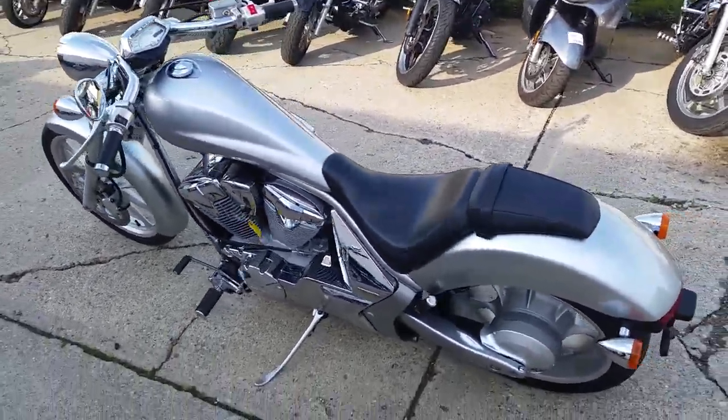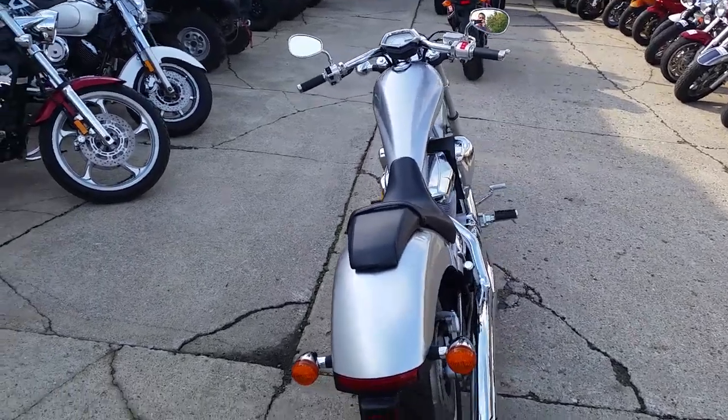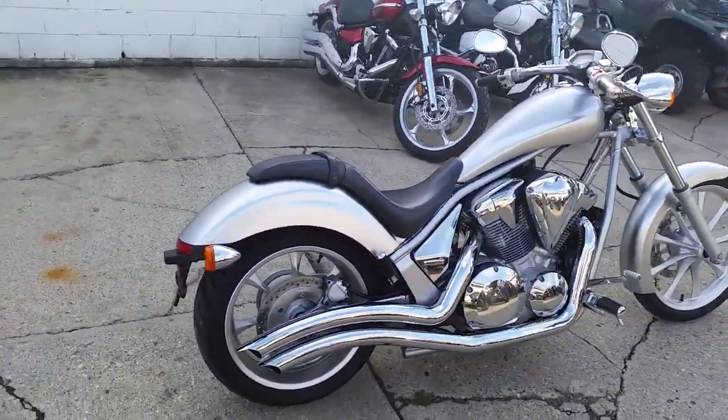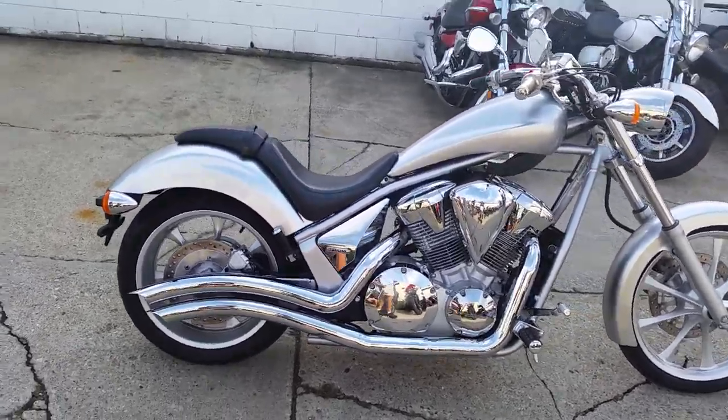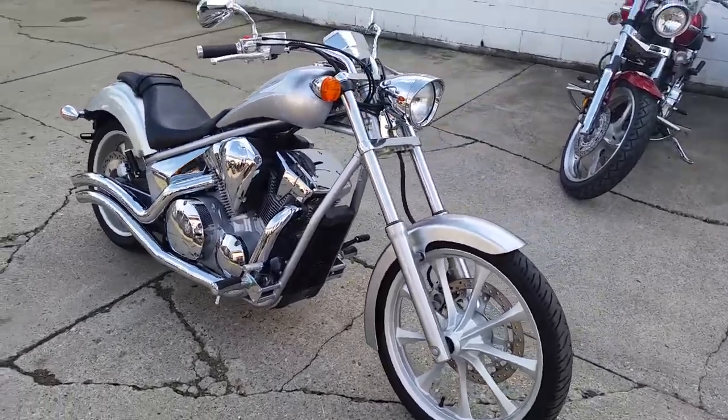Today we have a 2010 Honda Fury 1300 motorcycle for sale. This bike is liquid silver paint and it's in perfect condition — a 10 out of 10. Chrome shines like new, and with the Cobra turndown exhaust, this Fury sounds as mean as it looks. It's a great buy for only $8,999.